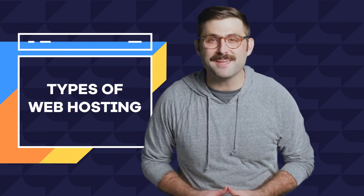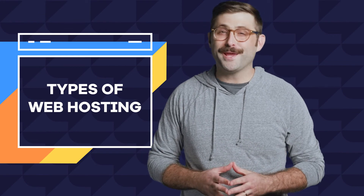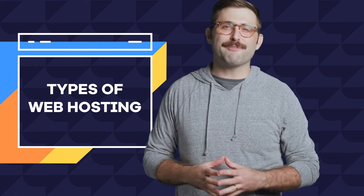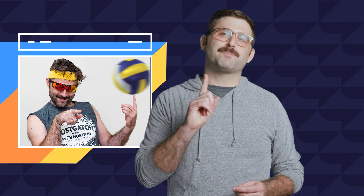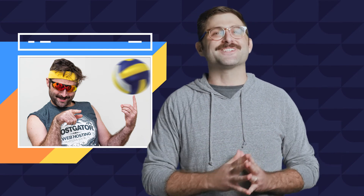And there you have it — the main levels of web hosting plans. It's a lot to take in, we know, but we also know everything about all of it, so give us a call. Our 24/7 support is super smart and can help with all of it. Or just leave a question in the comments. In our next episode, Rob gives us a breakdown of his perfect sand volleyball serve — you're going to want to watch that one.